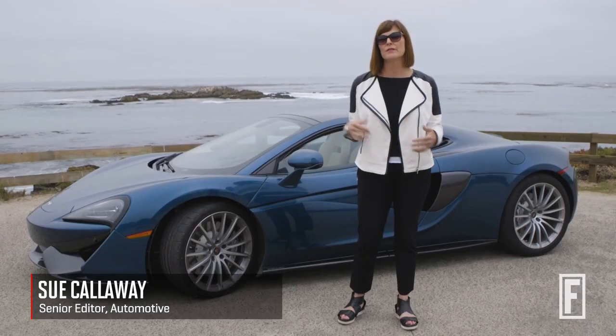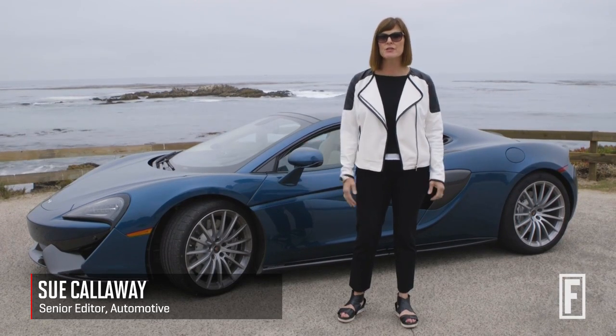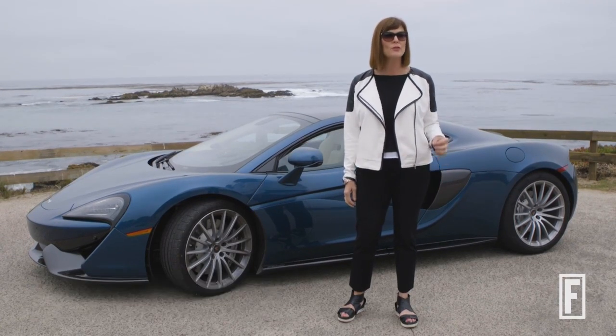With McLaren's latest model, the 570 GT, the British supercar maker splits a well-coiffed hair. GT stands for Grand Touring, which generally means a little bit of a backseat — not here. However, McLaren has added all the other GT touches, like softer suspension, more cargo capacity, and less twitchy steering, all of which promise to make this car more debonair and less diabolical than its siblings.